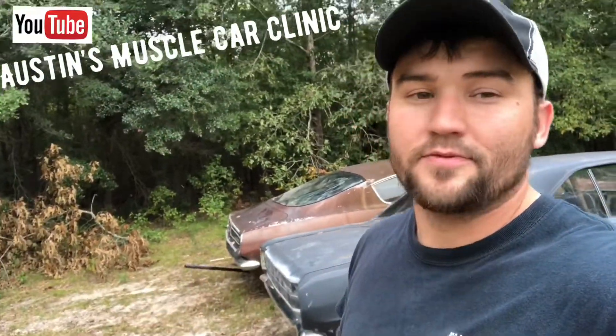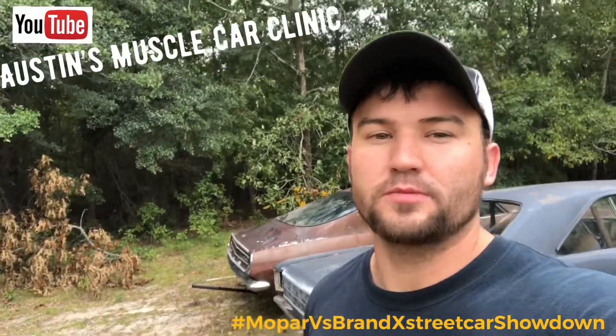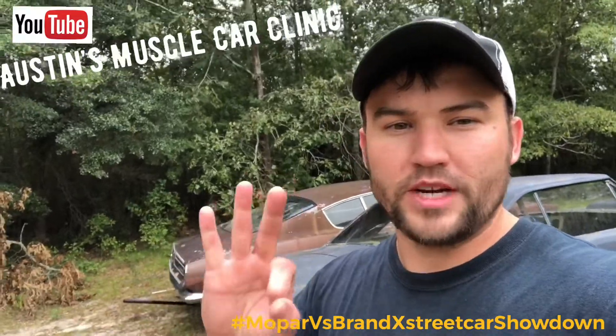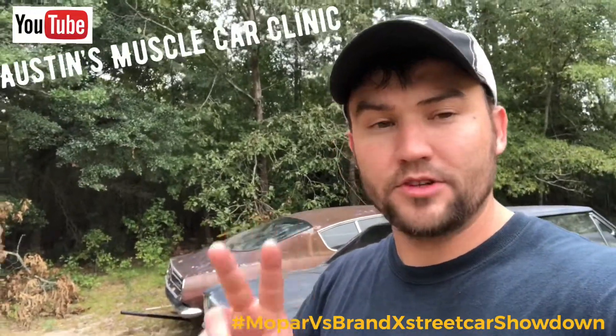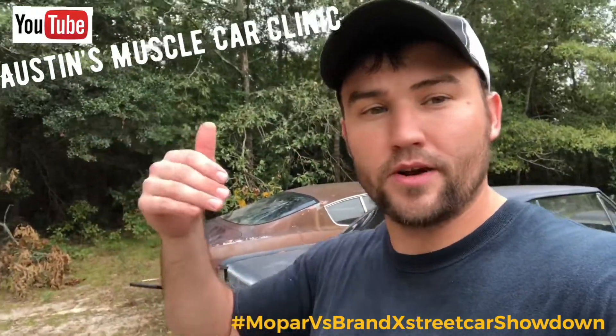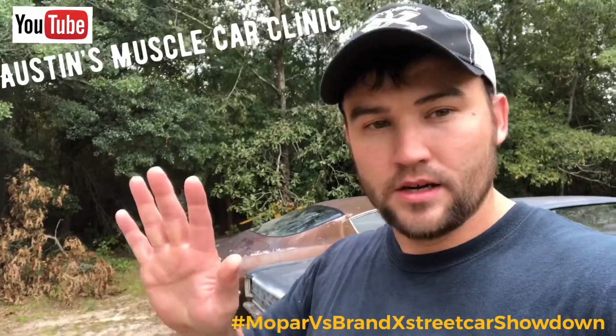Alright folks, October 19th is fast approaching. We'll be having the very first annual Mopar vs. Brand X Streetcar Showdown. There's three different classes, two of which you'll have to do the cruise, which is going to be about 40 miles through the forest, leaving from the drag strip and returning back there. You need to be at the drag strip at 10 a.m. on race day.